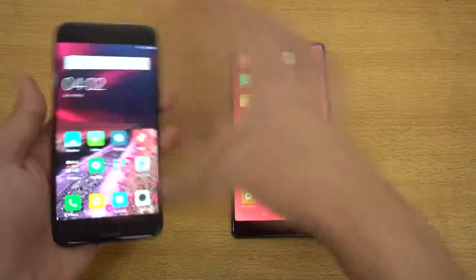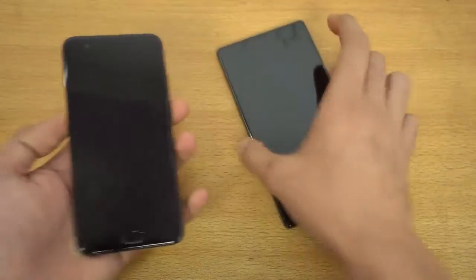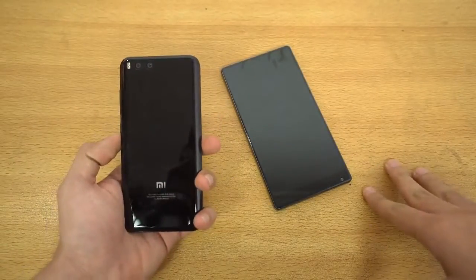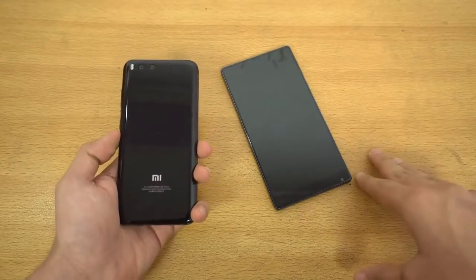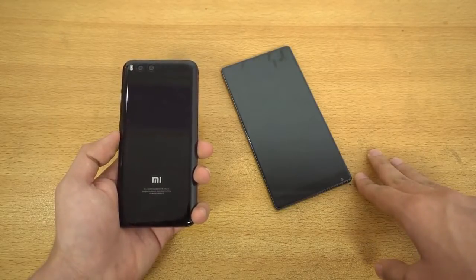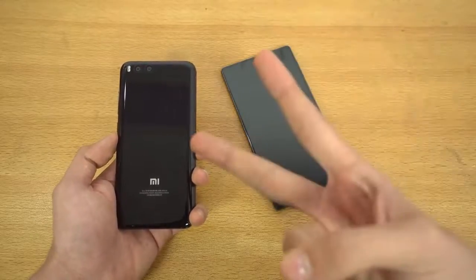So yeah, that was the speed comparison between the new Xiaomi Mi 6 versus the Xiaomi Mi Mix. I hope you guys have enjoyed this video. If you want me to do some more comparisons, let me know your request down in the comments. And if you're new to the channel, why not subscribe? See you guys in the next one. Peace out.